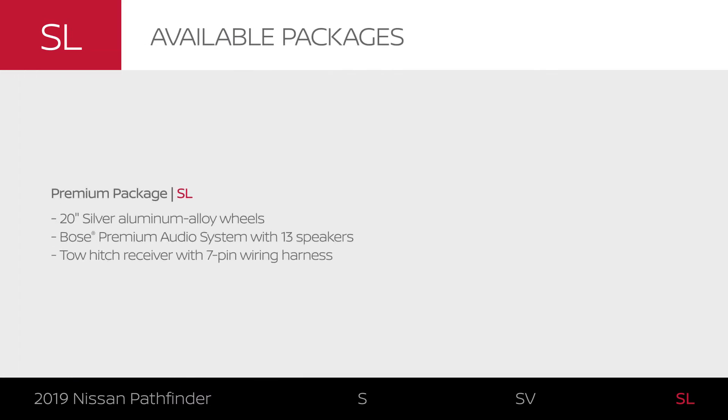The premium package offers additional style, convenience, and technology.